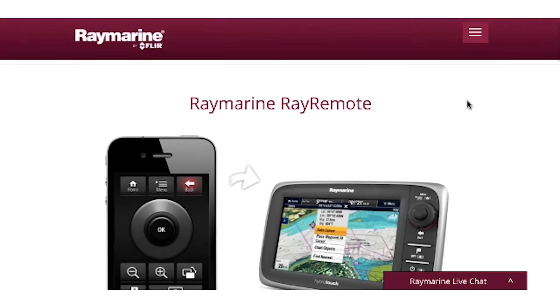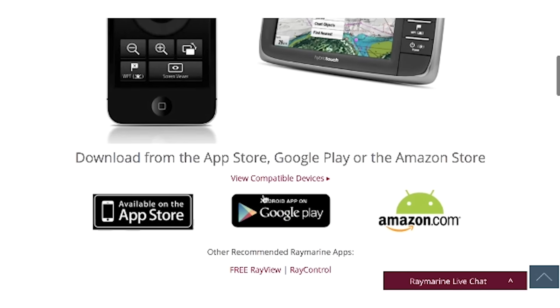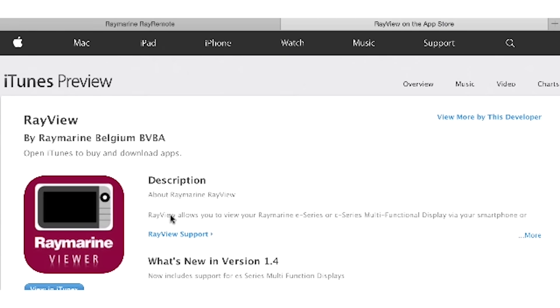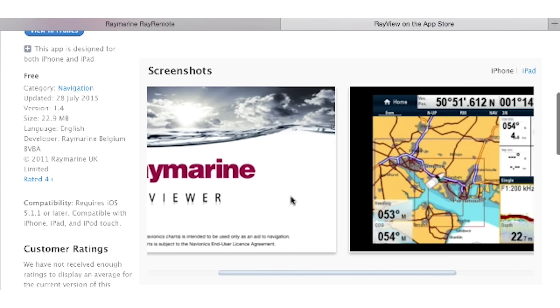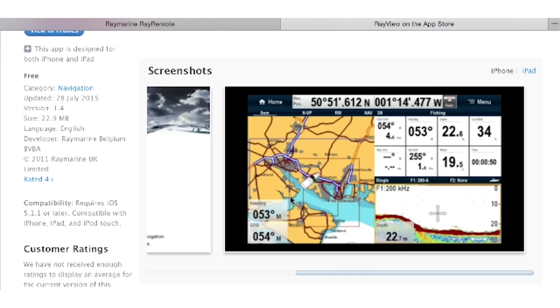Ray Marine has an app called Ray Remote, and whatever that screen sees, you see it on your iPad or iPhone. If you want to plot a course, you can put it all in your phone and at the same time it's going into the display as well.